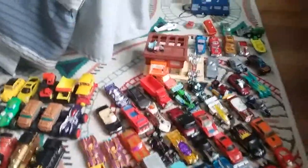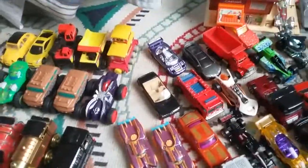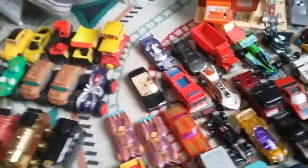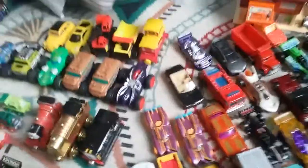Welcome back guys to another video. This is a haul for the past, I don't know, three months. I haven't gotten very much, as you can tell. That's what I've done the past three months — one haul for each month, one video for each month. Let's just get into it.